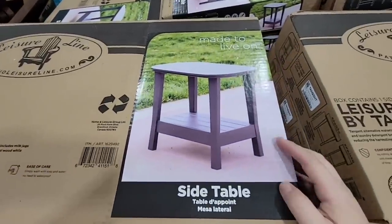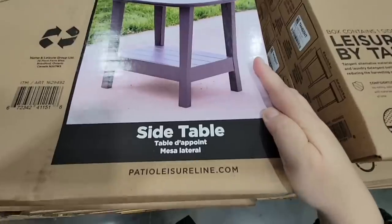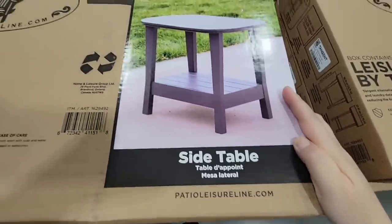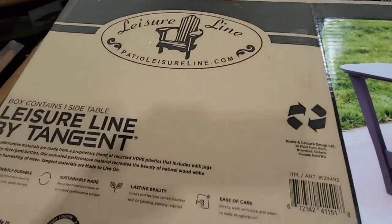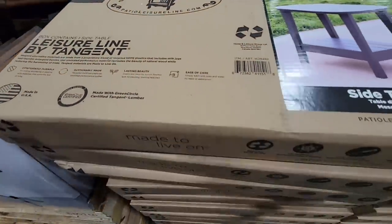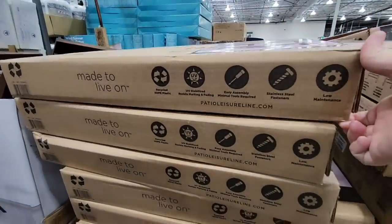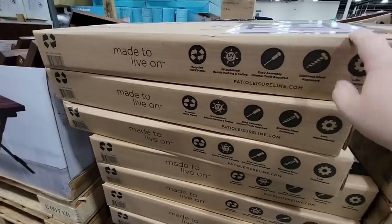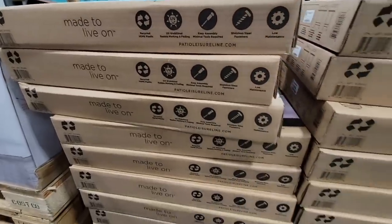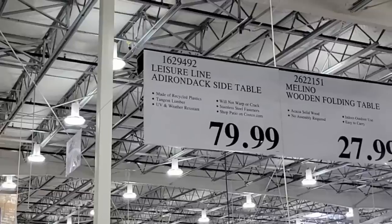There's also a new outdoor side table. This is made from the same durable, weather-resistant plastic material as the Adirondack chair and footstool they've carried before — it's really strong and built to last through all weather. It does come in a small but heavy box, so be careful when lifting it.